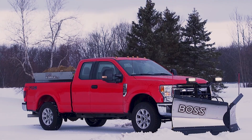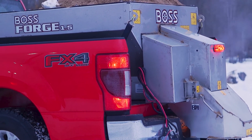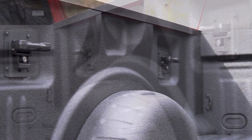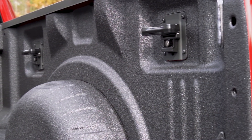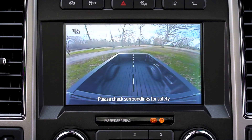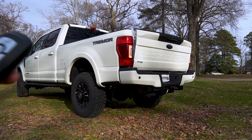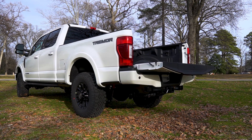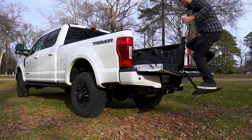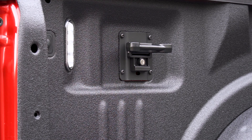The Super Duty also has the best-in-class payload rating with 7,580 pounds when properly equipped. Take advantage of the available BoxLink system to keep your load tight and secure, and use the available center high-mounted stop lamp camera to keep an eye on the load. The remote tailgate release allows you to lower the tailgate from your fob, the tailgate step allows you to easily enter and exit the bed, and the LED box lights will illuminate the bed so you can see at night.